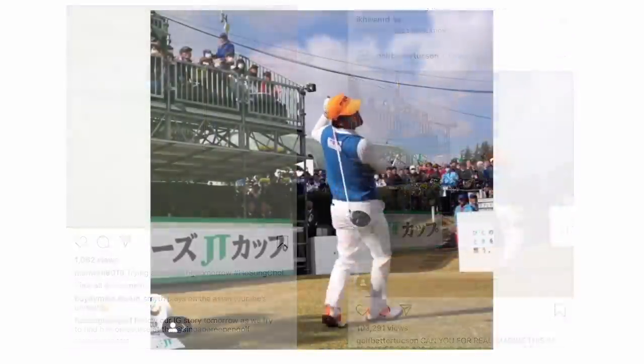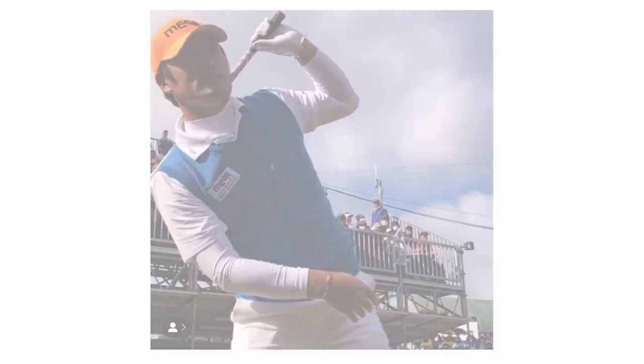This goes back to what Justin Thomas was saying about not being able to take himself seriously putting the flag in, even though there's a statistical advantage. Ho Sung Choi performs in his own way, has his own style, and he trusts it — he doesn't care what he looks like. Whenever you see viral clips of his swing, one thing you always notice is he's never over par. He's won twice on the Japanese Tour and he's a legit player who can score. I admire that and wish I could take a little more of that into my own game — trusting my technique enough to shoot good scores without worrying what people think.